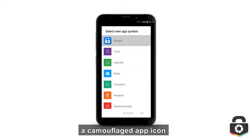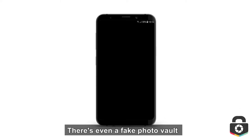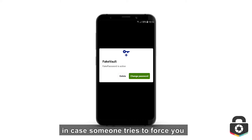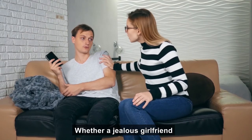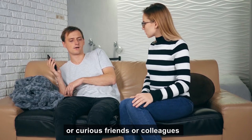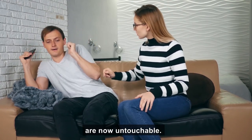Our many features include a camouflaged app icon to make it look like any other app. There's even a fake photo vault in case someone tries to force you to show them your gallery. Whether a jealous girlfriend or curious friends or colleagues, thanks to LockMyPix, your private photos and videos are now untouchable.